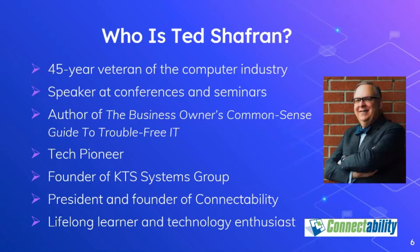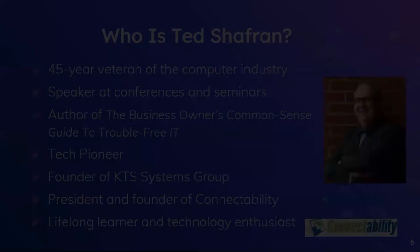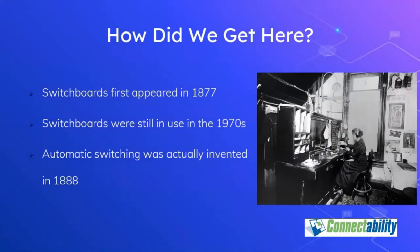I founded ConnectAbility to concentrate on IT infrastructure, because at the time I had this vision that desktop computers and network computing were going to be the foundation of future IT. In recent years, as we've ridden the technology wave, we've seen the emergence of many new network-related technologies including VoIP, and that's why we're presenting this seminar today.